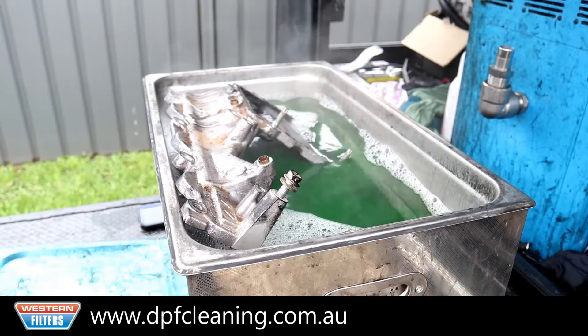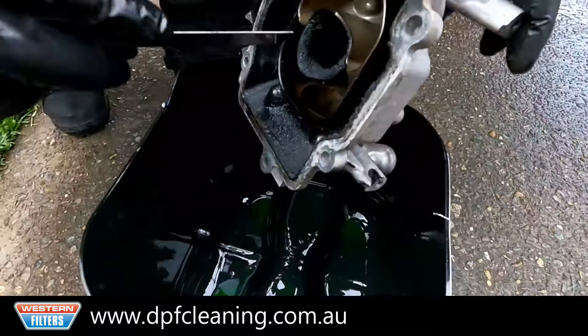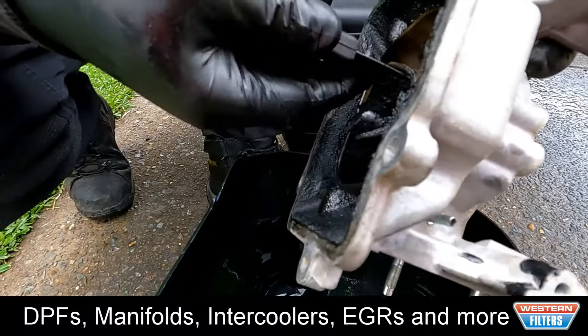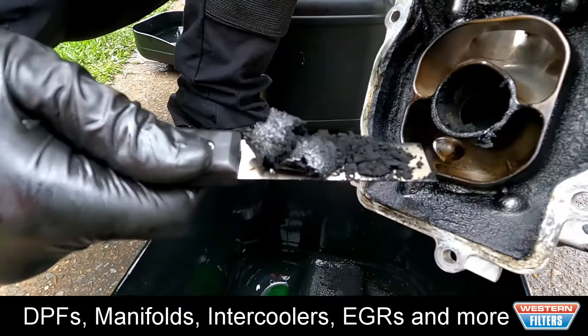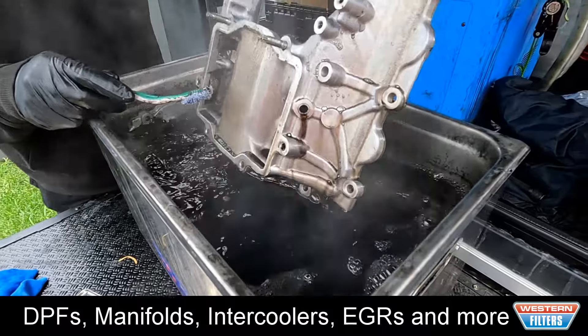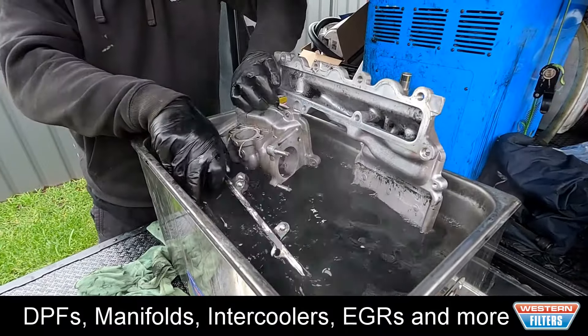During the combustion process, whether it's a petrol or diesel engine, not all the fuel gets burnt. The unburnt fuel leaves behind carbon which, over time, builds up and causes a number of issues: a loss of performance, a louder engine, lumpy idle, smoky exhaust, increased emissions, and a drop in fuel economy.